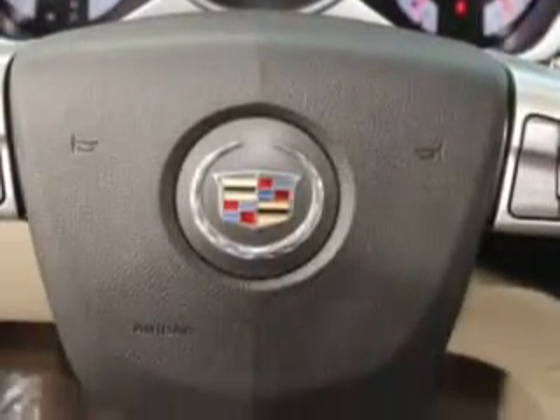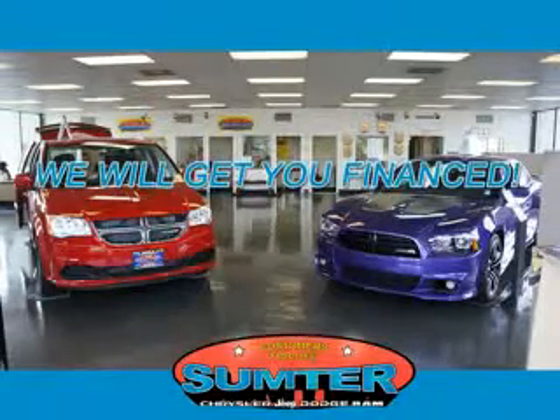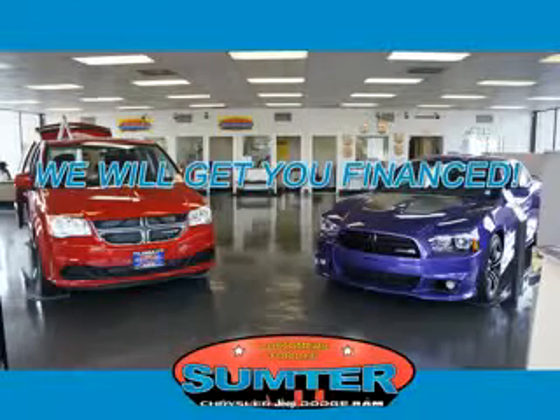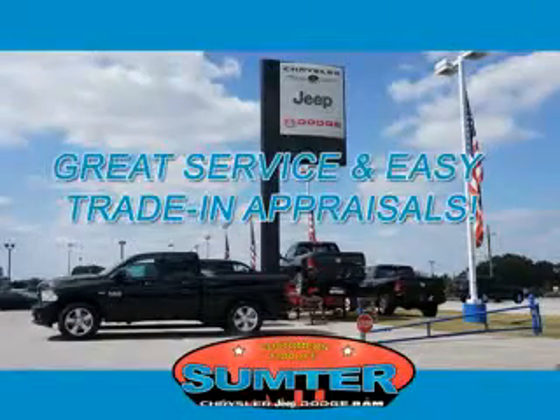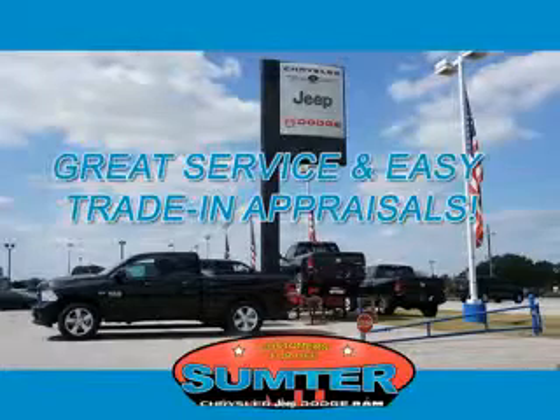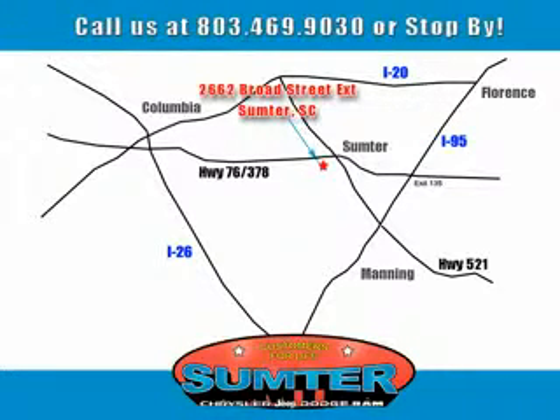Enjoy the drive and have peace of mind in this 2011 Cadillac SRX. See us at Sumter Chrysler Dodge Jeep today. Here for you today, tomorrow, and beyond.